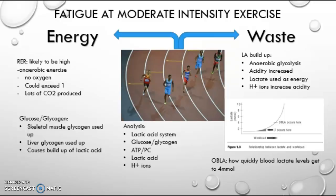This OBLA graph shows how quickly lactic acid levels build up to 4 millimoles, and if this is very high, performance will decrease quickly.